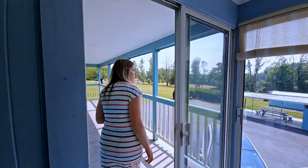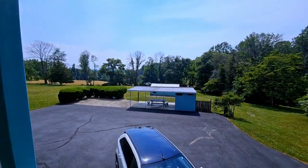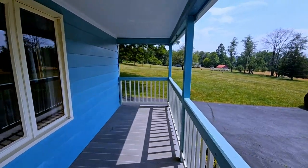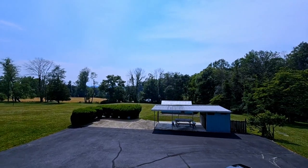Outside on the open deck, you can oversee beautiful preserved farmland, a great barbecue area, and a beautiful-sized shed for storage.